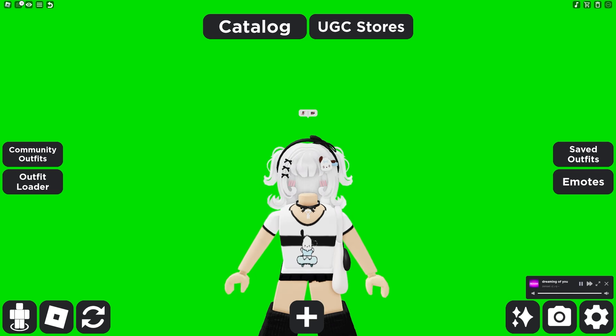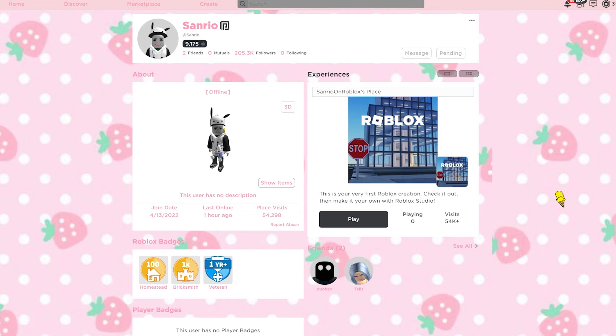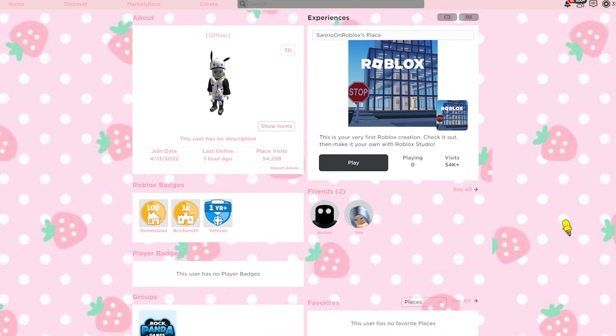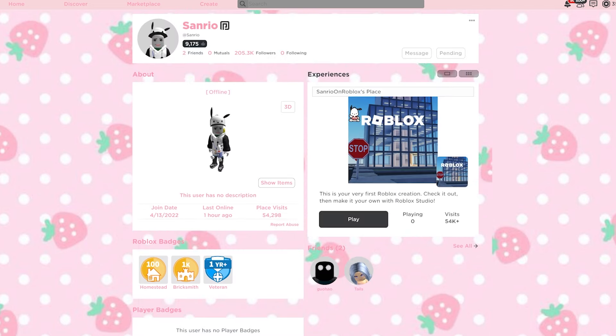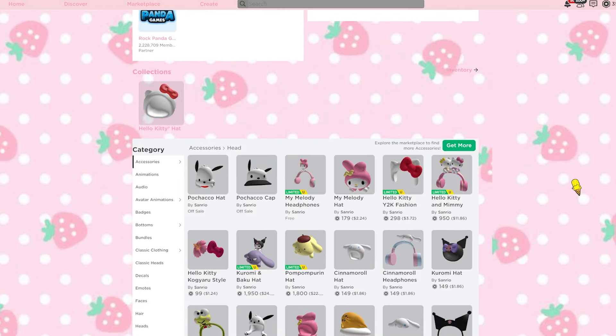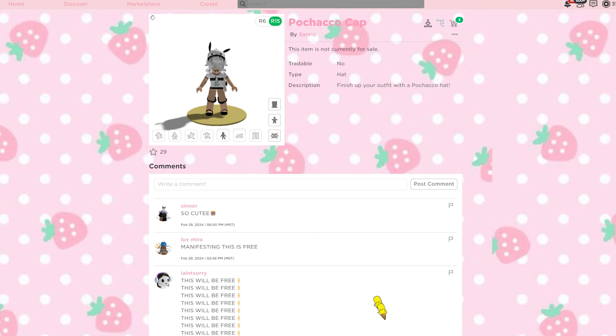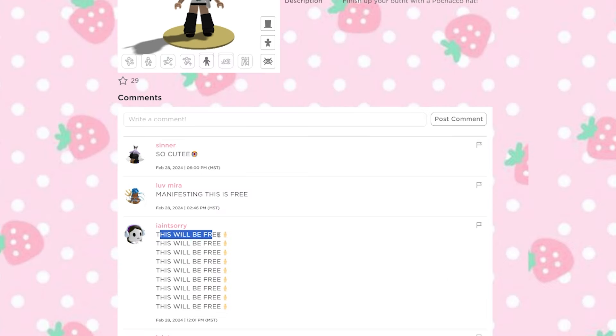We'll be getting these very soon and I'm very excited because they're adorable. You can see on the profile that Sanrio is wearing them, which is so cute. I actually really love their cute little outfit right now sporting all the new Pachacco stuff, but they also have it in their inventory — they're off sale sadly, so you can't buy them yet. Let's just pop them on and check them out.